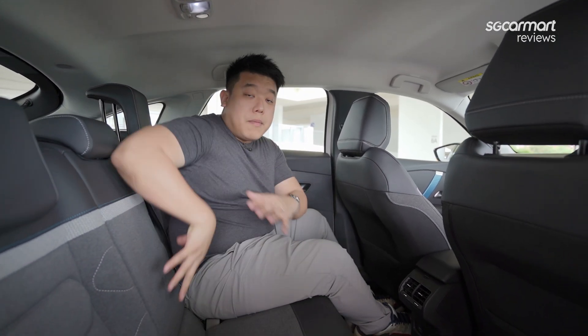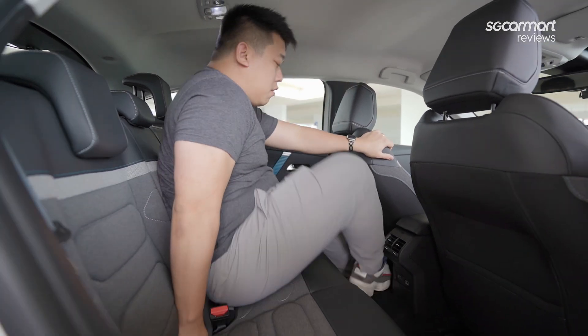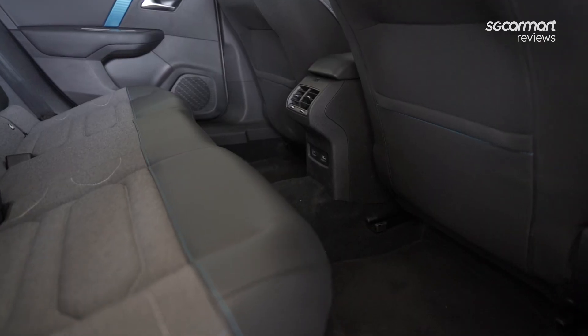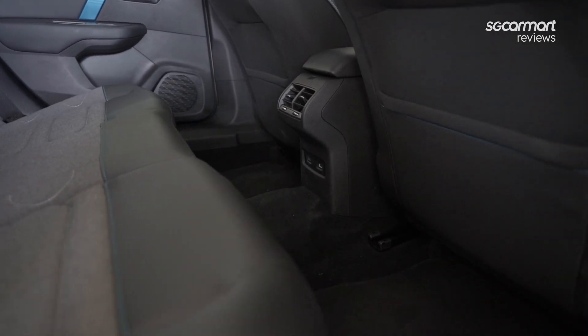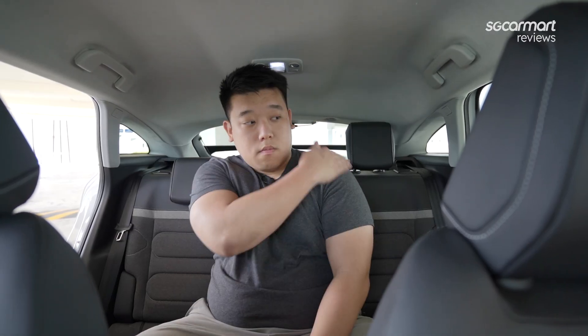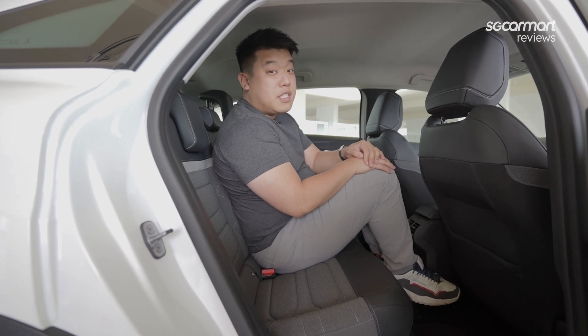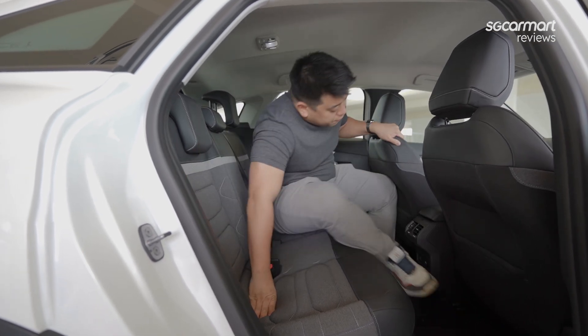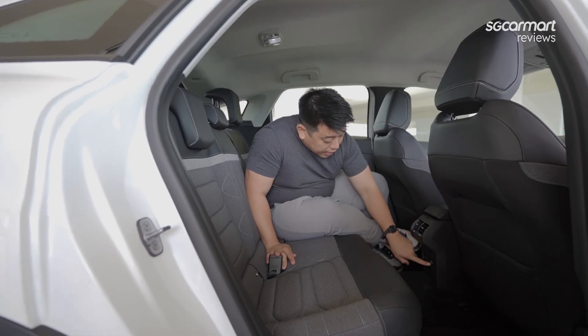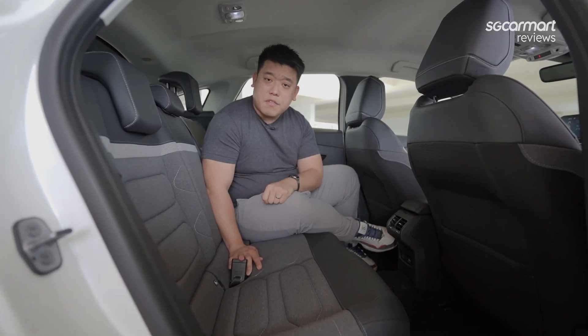There is no middle armrest, and if there's nobody in the middle, moving up you'll notice quite a transmission tunnel here, which eats into your middle passenger's space a little. But at a squeeze for short trips, it should be able to fit five. In terms of amenities, you're going to find USB-A and USB-C charging, as well as rear air-con, which is pretty good for this segment.